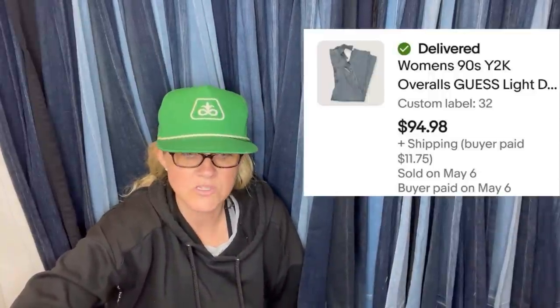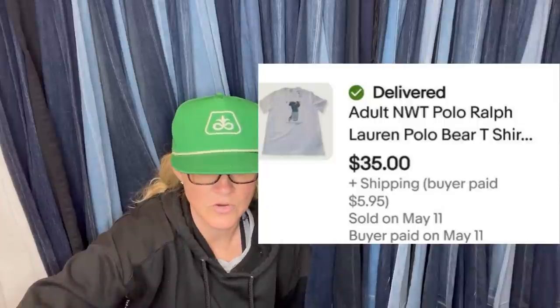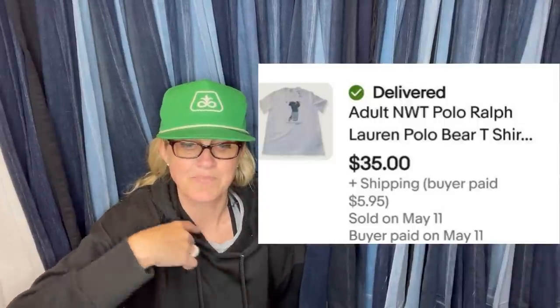Guess overalls snagged at the bin sold for $95 — using the word Y2K, Guess overalls from '94-'98. A polo Ruffler big teddy bear sold overnight; paid $6 and took a best offer of $35. Anything with the bear — the Skein — if it's vintage Ralph Lauren can be big money. Some go for hundreds and hundreds of dollars, so definitely look those up, especially if they're vintage.